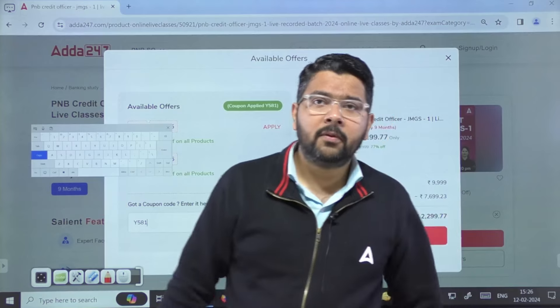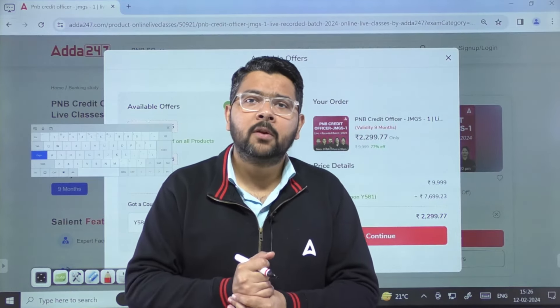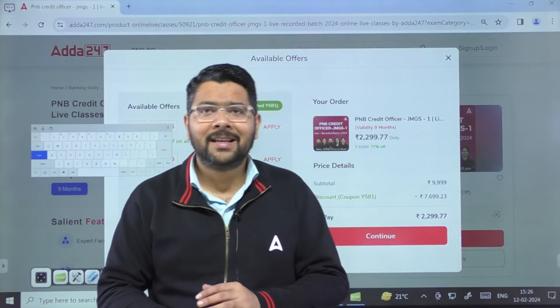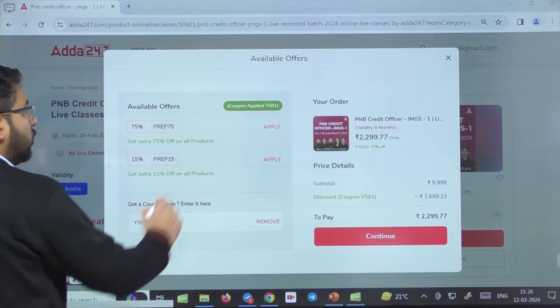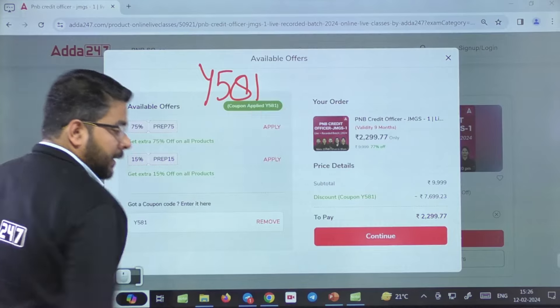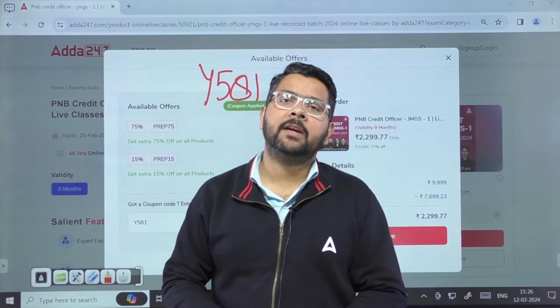Dosto, this is all regarding this session. Agar aapko session pasand aaya ho to do give me a like, share it with your friends, and do let me know if you have any queries about the PNB SO Credit Officer examination. Isi ke saath aaj ka session hum karte hain samapt. Course mein enroll karna ho to code Y581 use karein. Milte hain chhote se break ke baad — wish you all the very best, thank you!